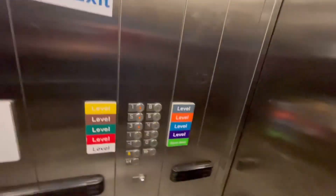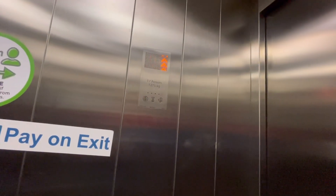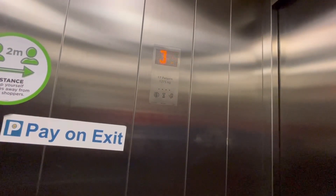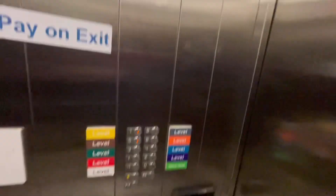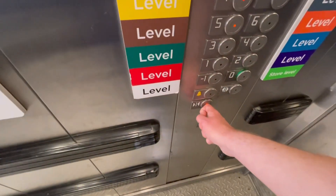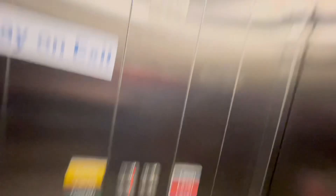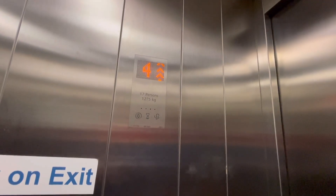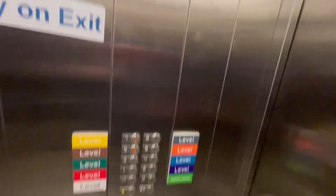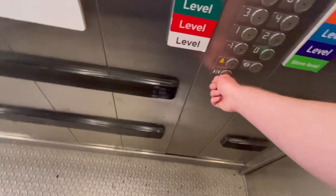Third floor, doors open, going up. Third floor, doors open, going up. Third floor, doors open, going up.